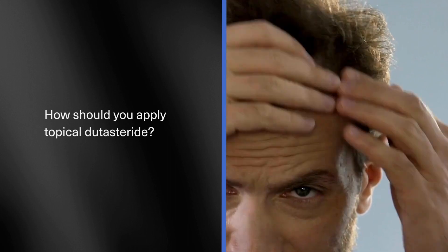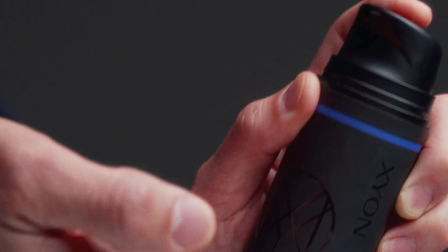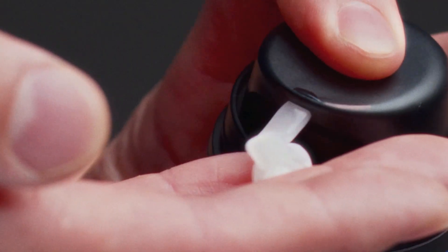How should you apply topical dutasteride? First of all, you should follow the instructions provided by the prescribing doctor. Typically it's dosed with one pump a day to the affected areas of the scalp. Have a clean scalp, apply it with your fingertips, and massage it in.